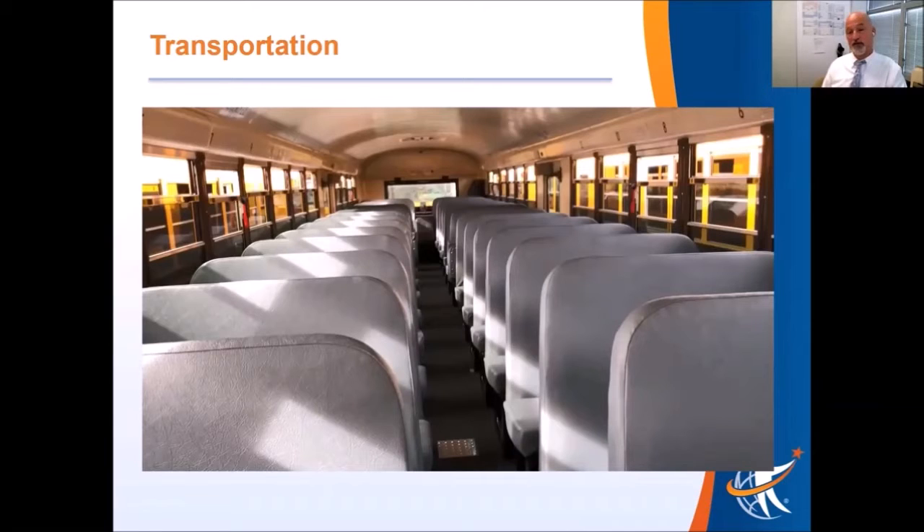If we have siblings on the bus and if spaces are becoming a little more at a premium, siblings are allowed to sit together. All students will be wearing masks.